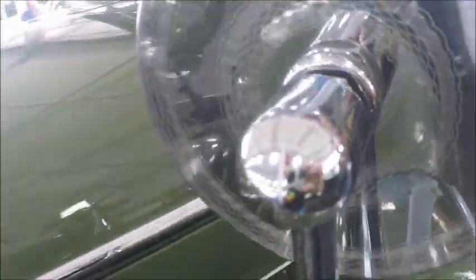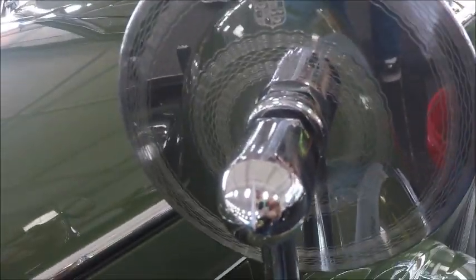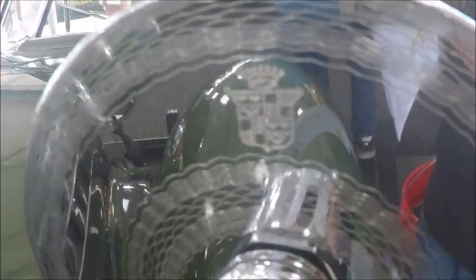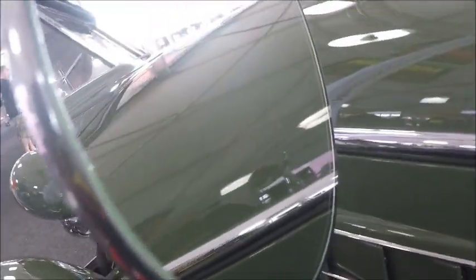Here's the side view mirror — just take a look at the detail of that. Look at the circular pattern and the Cadillac emblem. The mirror is flawless.